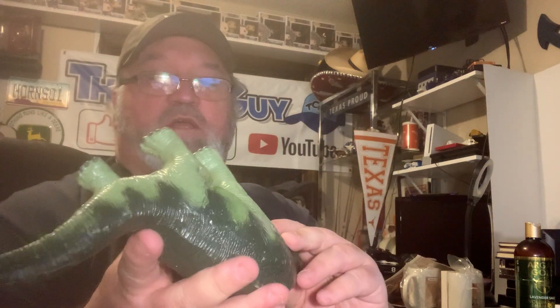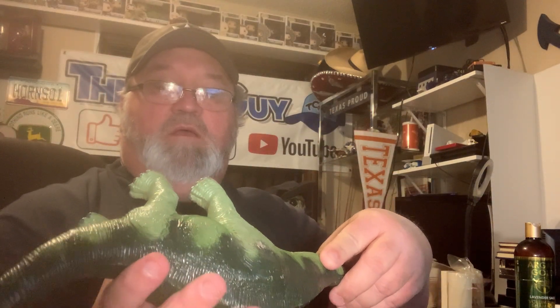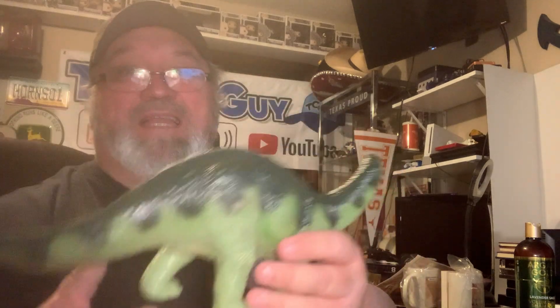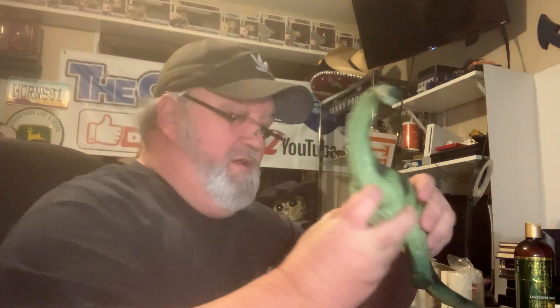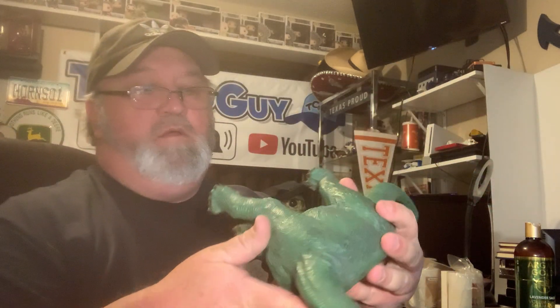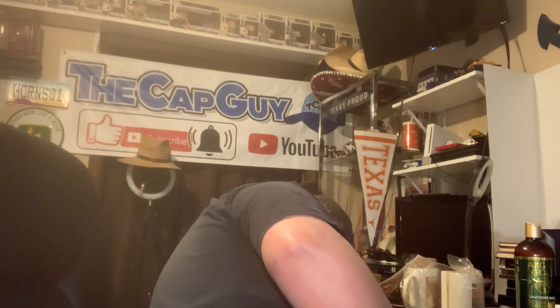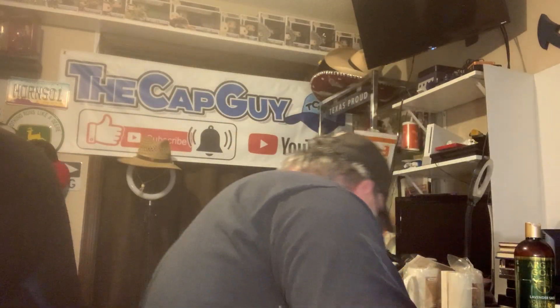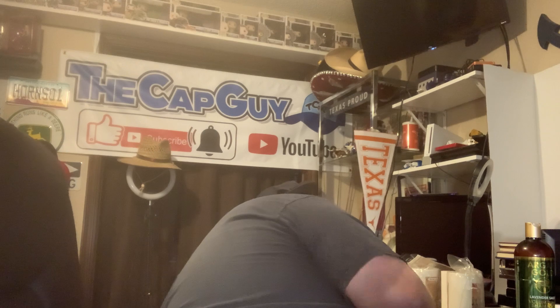I got a bunch of dinosaurs - this thing weighs three or four pounds. It is from 1968 - that's a brontosaurus I believe, and there are more from that same time frame. I won't go through every one but some of these go for $20-plus. I grabbed them all because what did I pay? $22 total. That's right.